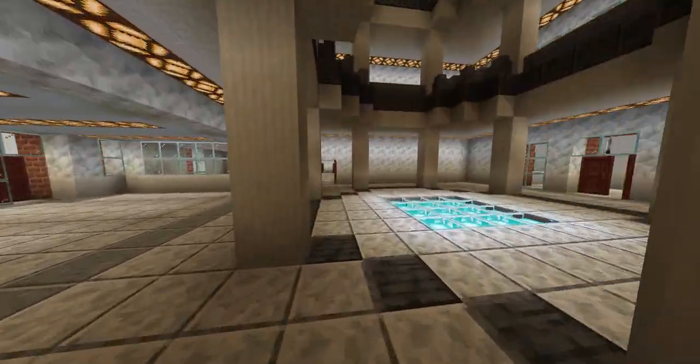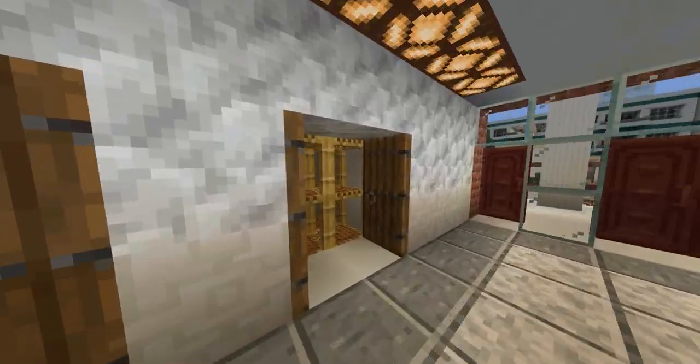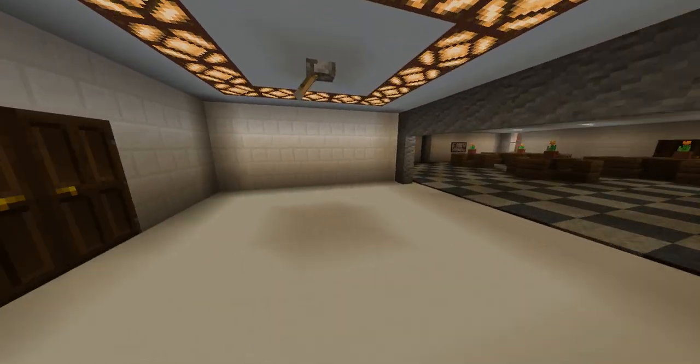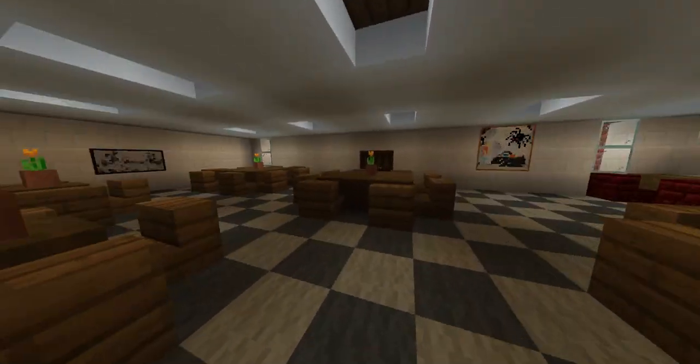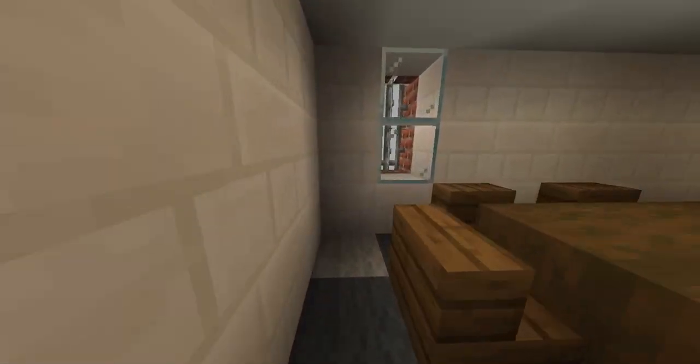So before we go up, let's go downstairs. There is the ground floor, the basement level, as well as the sub-basement. Here we are on the ground floor — this is the cafeteria for the City of Alex World City Hall building.